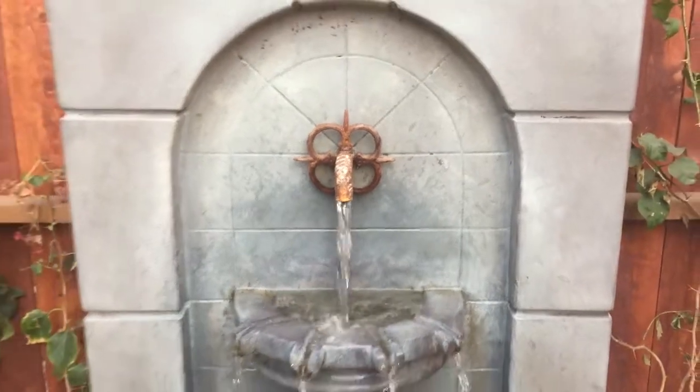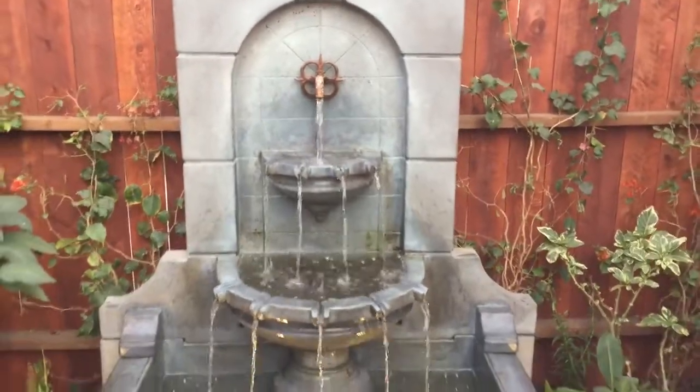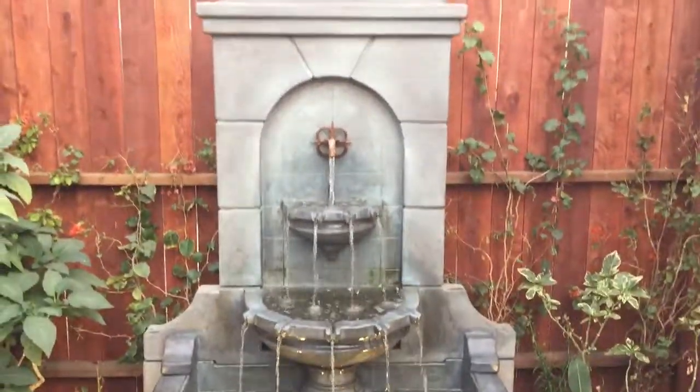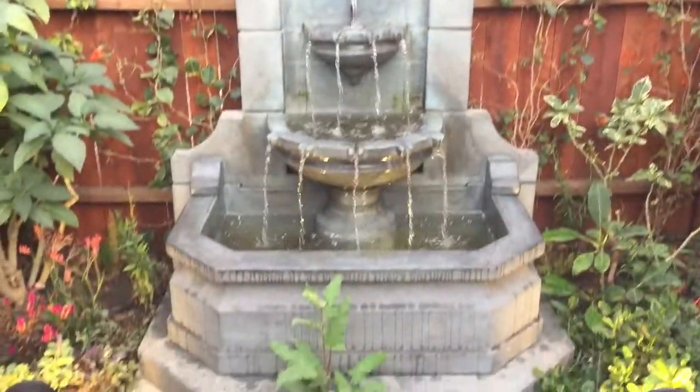Hey everybody, it's Venus here. I've just finished this water feature installation and landscape project about a couple months ago. The plants are already filling in beautifully.